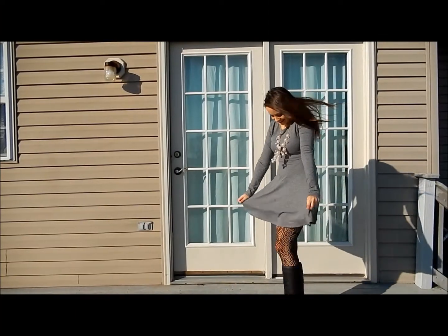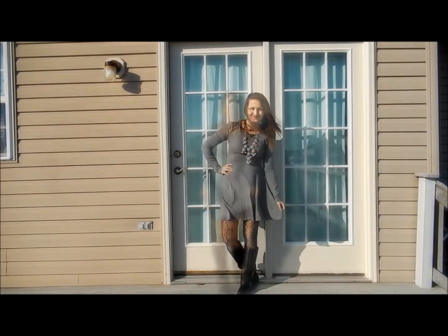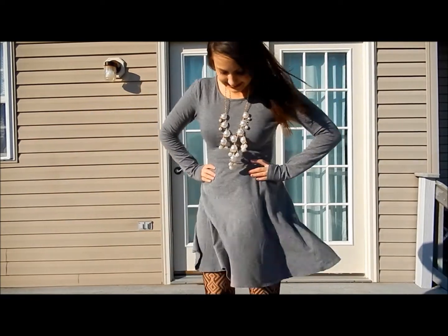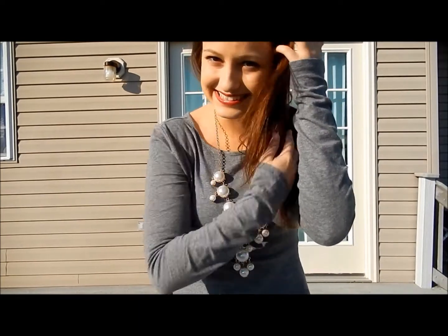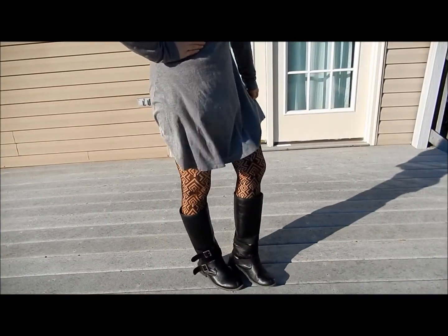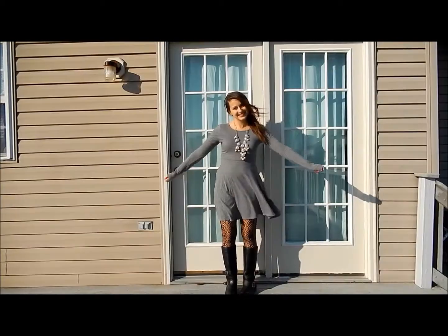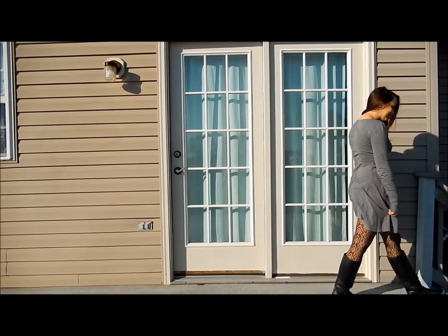For outfit number 3, I'm wearing this comfortable long sleeve grey cotton dress from Forever 21 with the same necklace. This necklace also balances out the plain look of the outfit because the focus is on the legs. To add some spice to the outfit, I paired it with these patterned black tights from Charlotte Roos and the same boots. When wearing patterned tights, going with a plain outfit brings the attention to the legs and balances out the outfit.